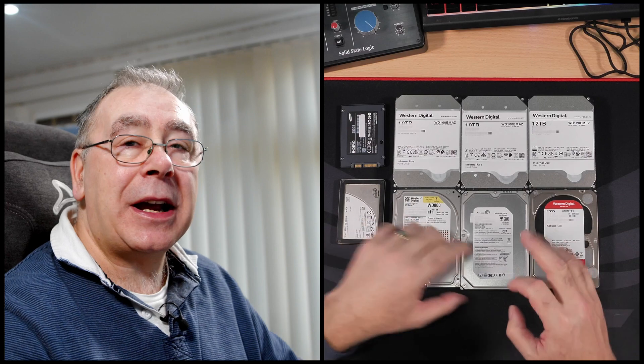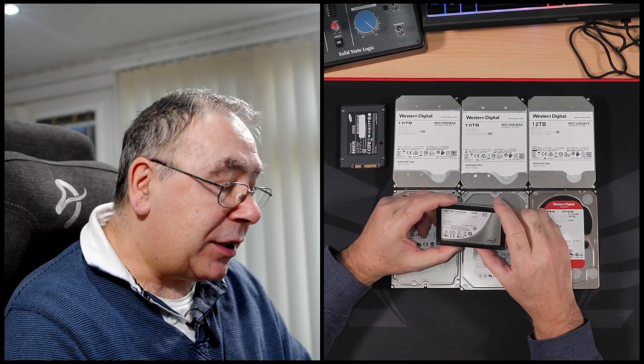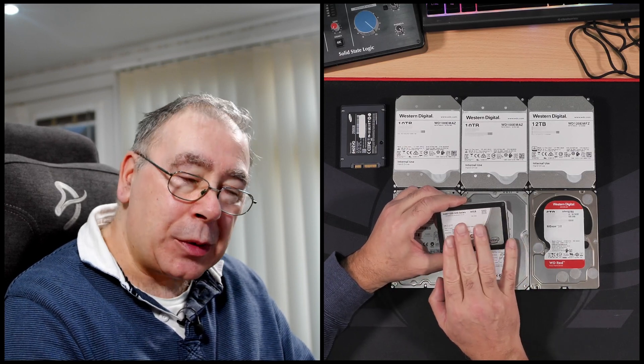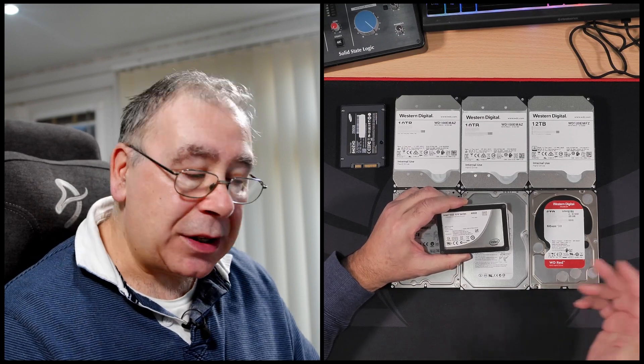The WD Black P50 is designed for you to put your games on, go round to your mates, plug it in and job done. Next, I have a couple of old SSDs. The first is an Intel 320 Series at 40 gigabytes. Windows 11 64-bit needs 20 gigabytes just for Windows, so by the time I add some software it'll fill up pretty quickly. So I'm not going to be using that.